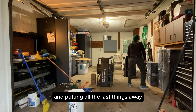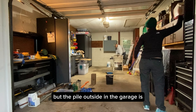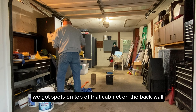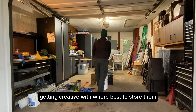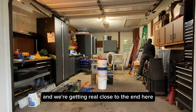It's time for cleanup and putting the last things away. We are down to the weird, bulky, odd-shaped things, but we've got little spaces left — spots on top of that cabinet on the back wall, some space left inside the cabinets — so we're just getting creative with where best to store them. Put those buckets on the back wall and we're getting real close to the end.